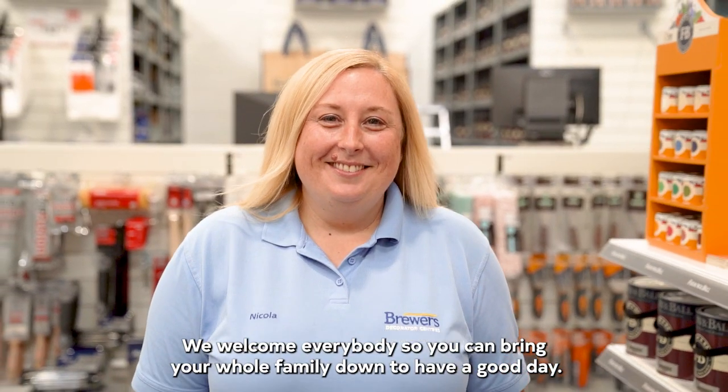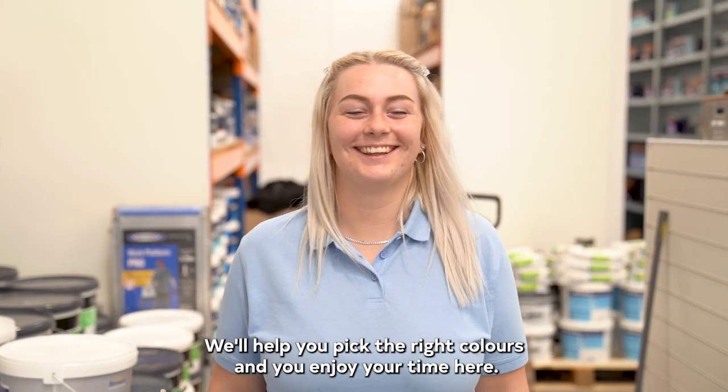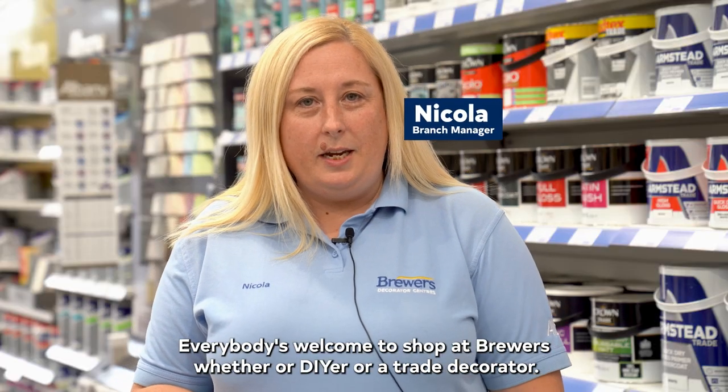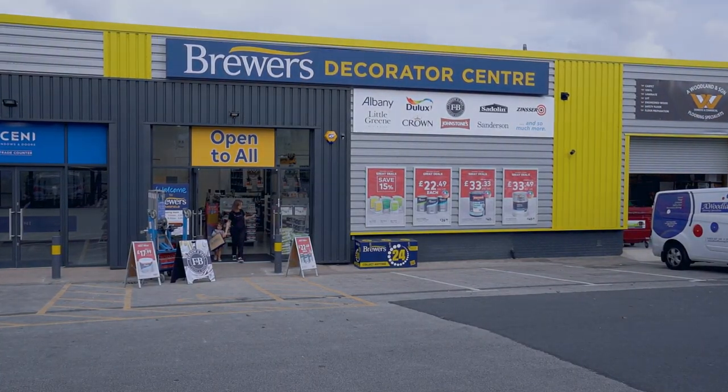We welcome everybody, so you can bring your whole family down to have a good day. We will help you pick the right colours and you will enjoy your time here. Everyone's welcome at Brewers, whether you're a DIYer or a trade decorator.